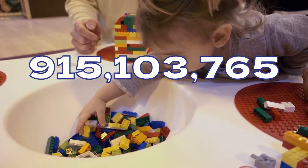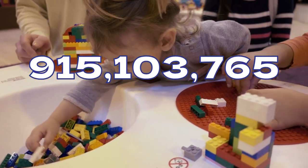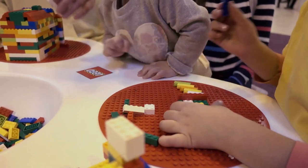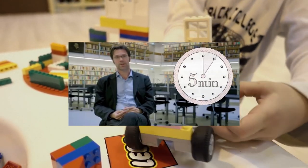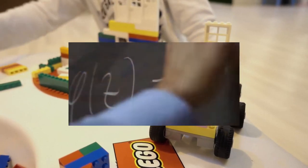915,103,765 — this is the number of different combinations you should be able to build with six 2x4 LEGO bricks. Mathematician Soren Ehlers reached that conclusion after building a special computing program that had to run five minutes to get to that number. The problem grows exponentially harder when you add bricks.